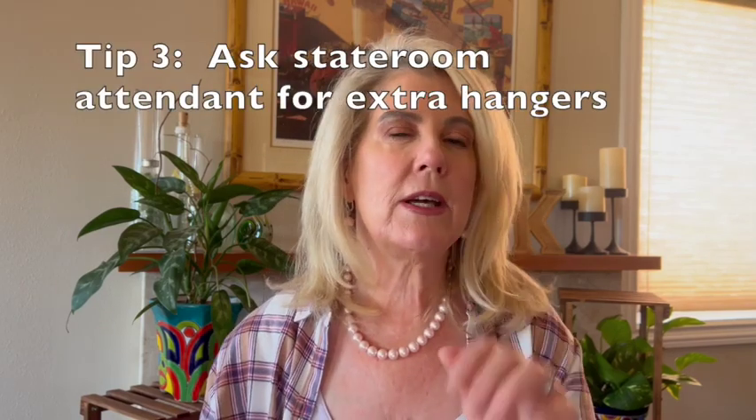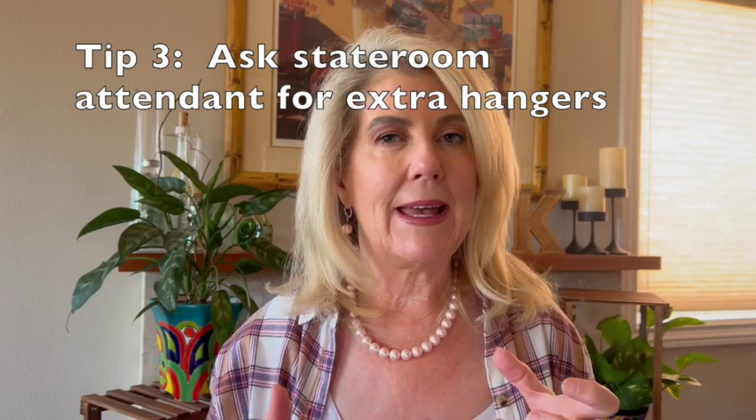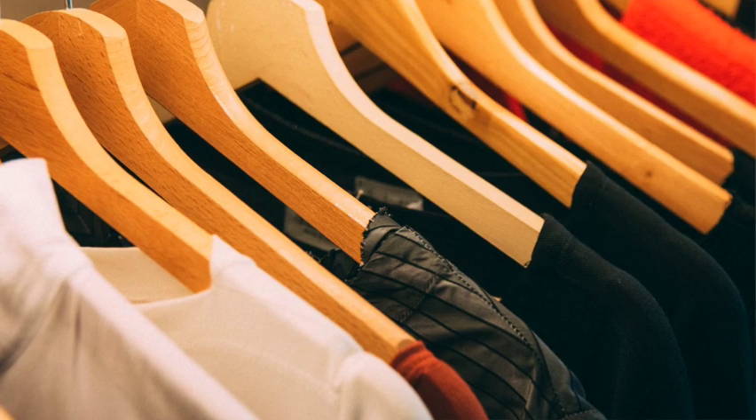Tip number three: as you're emptying your luggage, if you don't have enough hangers, you can always ask your stateroom attendant for more. Some people bring their own foldable hangers in their luggage, but most YouTubers said either there are enough hangers in the closet already, or all you have to do is ask your stateroom attendant for a few more.